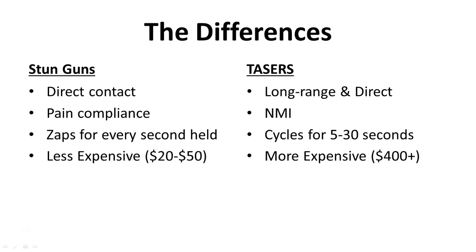That's a wrap for this lecture and this section on electronic control devices. In the next section, we're going to start talking about different aspects of training, such as cartridges, probe deployment, the different models of ECD, and so on.